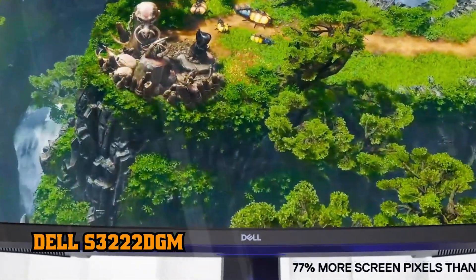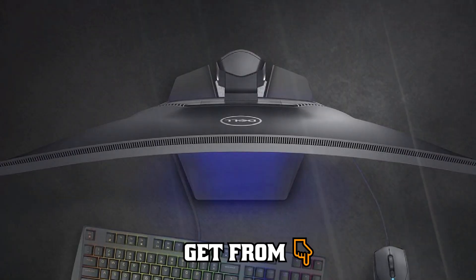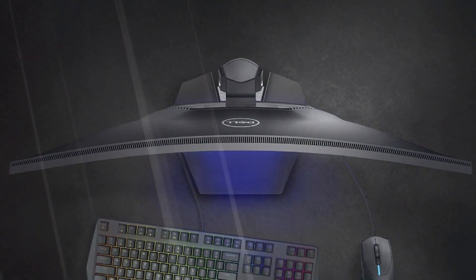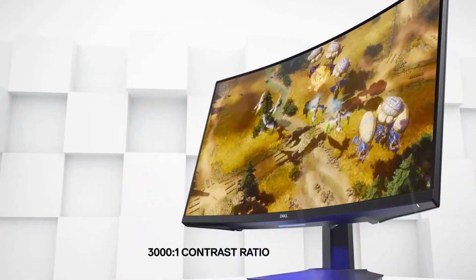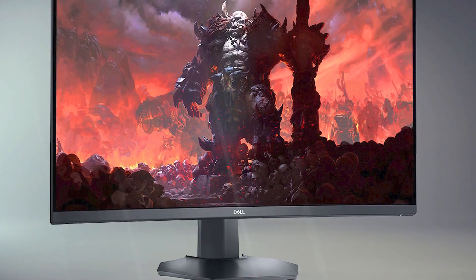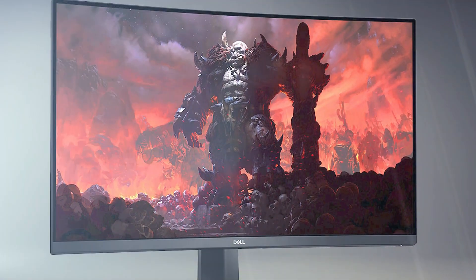1. Dell S3222DGM. The Dell S3222DGM is just a great all-round pick as the top gaming monitor, thanks to its excellent image quality, plentiful features, and typical solid build quality. At the heart of this display is a 2560x1440 curved VA panel that supports both AMD FreeSync and NVIDIA G-Sync at up to 165Hz.